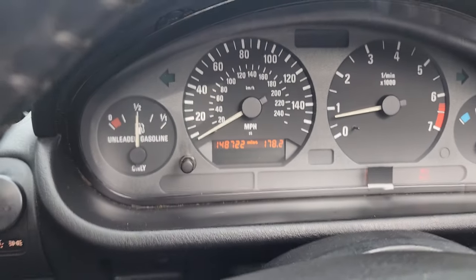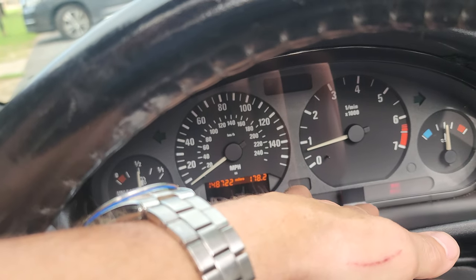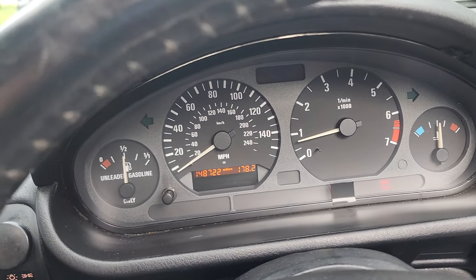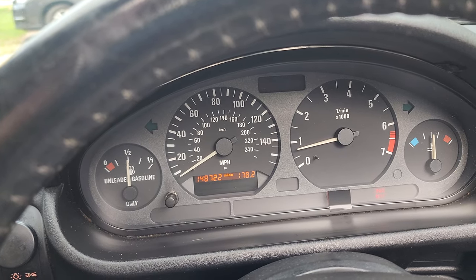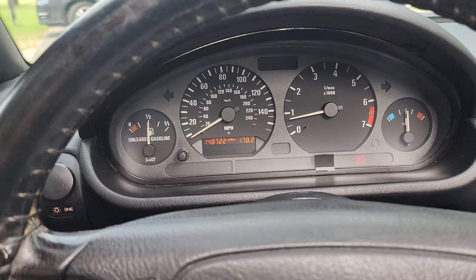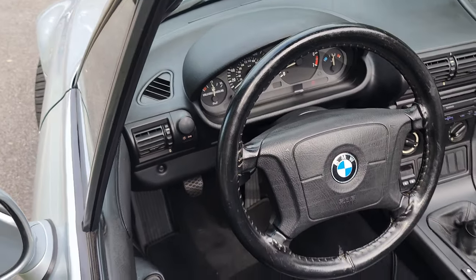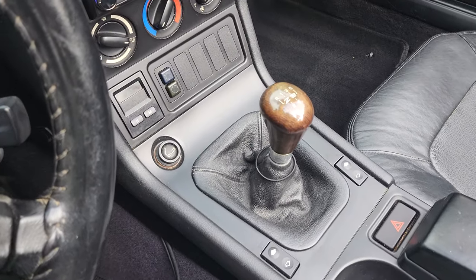The dash is excellent. The only minor thing is the ABS light is on, which is what the little piece of black tape is covering, because some people say it's a rather expensive fix that I haven't bothered with. It drives fine — everything functions fine on it.